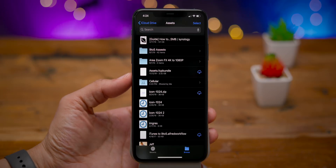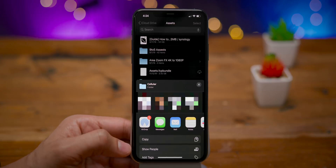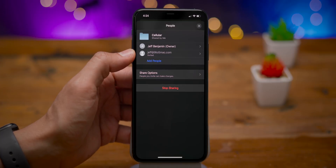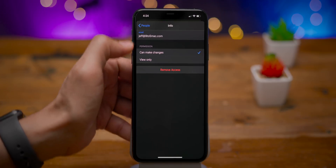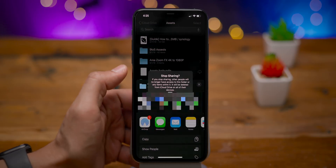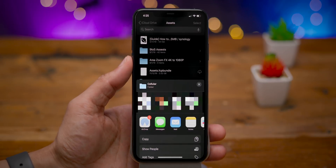Once you share a folder within iCloud Drive, the icon changes to a sharing icon. You can go back in and check the sharing properties by long pressing and selecting Share. You can see who's been invited, the owner, add additional people, access share options, or stop sharing. You can change permissions individually or remove access for that individual. iCloud Drive still has a way to go, but it's a definite step in the right direction. I'm looking forward to trying it once it ships.